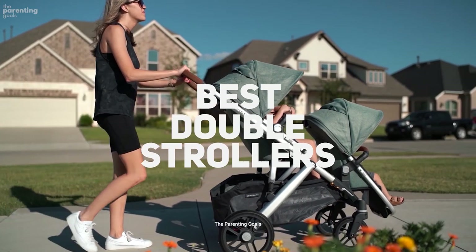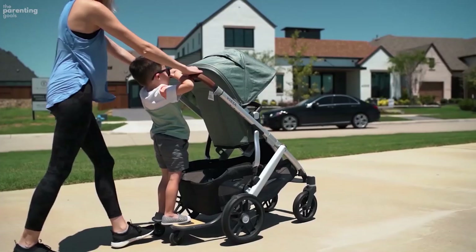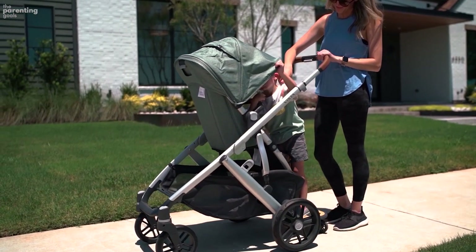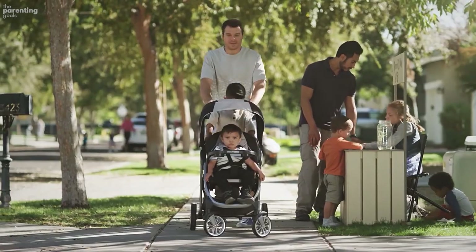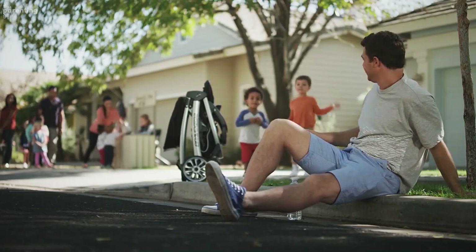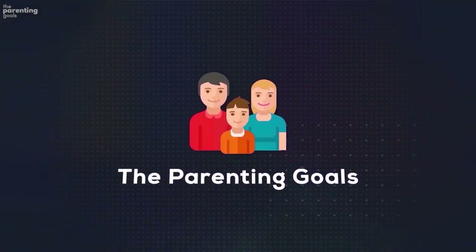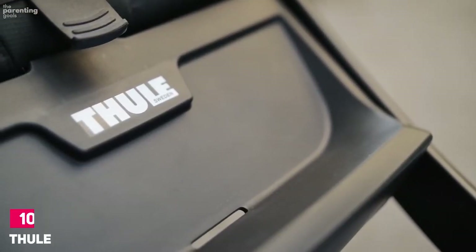Hi everyone. Whether you're hauling twins or siblings, the double stroller makes travel convenient and fun. Today's video is on the best double strollers for your infants in the market for this year. We have picked our top 10 favorite double strollers that stood out the most to us. Starting at number 10 and working our way up, for more information on the products, I've included links in the description box below which are updated for the best prices.